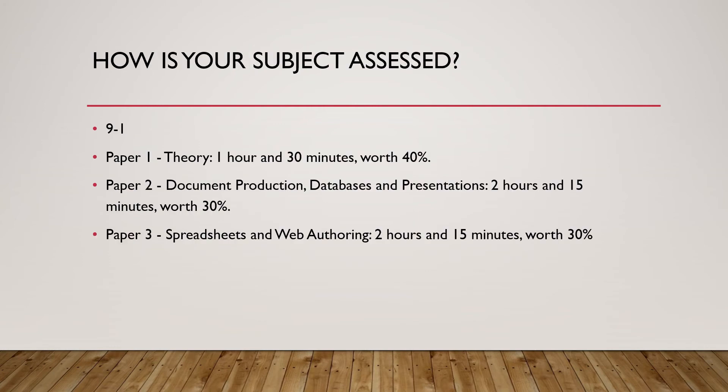The subject is assessed with grades nine to one. There are three exams. The first exam is a theory exam, which will comprise elements such as hardware and software, the main components of computer systems, operating systems, and also the impact of emerging technologies like robots, AI, or biometrics. All three exams will be sat at the end of Year 11.